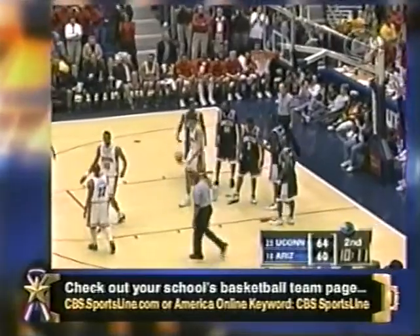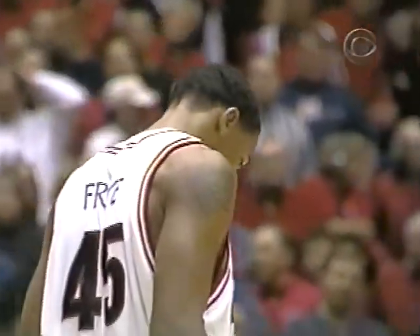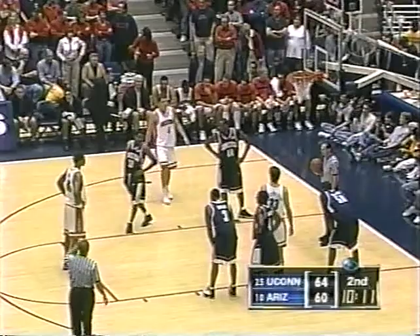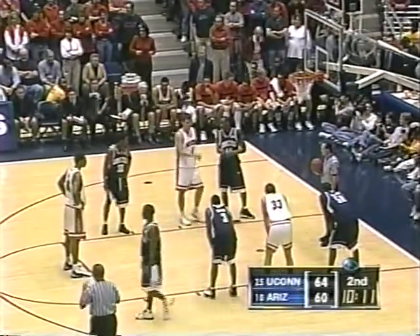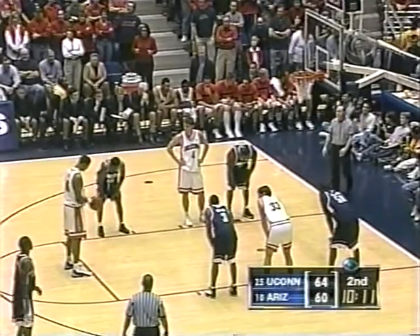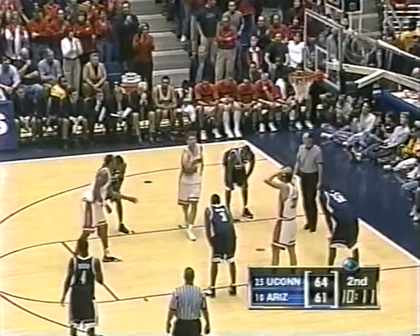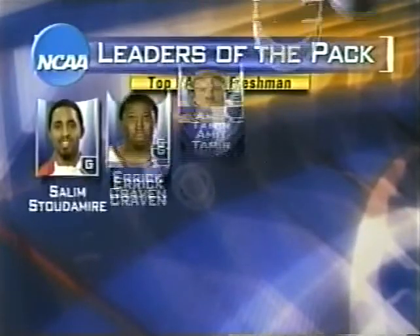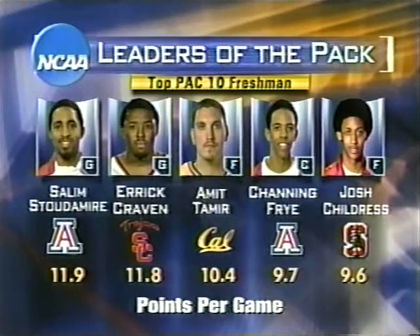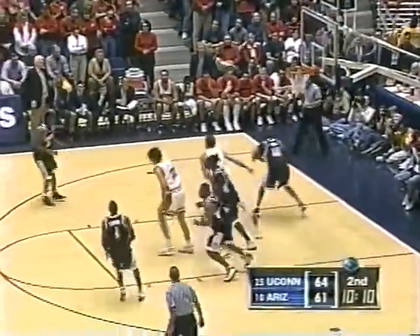Frye outbattles Okafor for the rebound and draws the foul — Okafor with his second. Some numbers that Frye has put up: 19 points and 8 rebounds against UCLA, 18 and 10 rebounds against Pepperdine, 18 and 16 rebounds against Oregon State. This young man has been outstanding — one of the top freshmen in the country. Stoudemire and Frye among the leaders in the Pac-10. Childress with a big game in that huge win for Stanford over UCLA. 64-61 UConn.